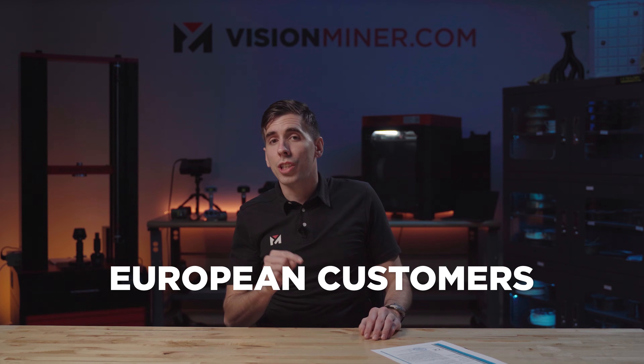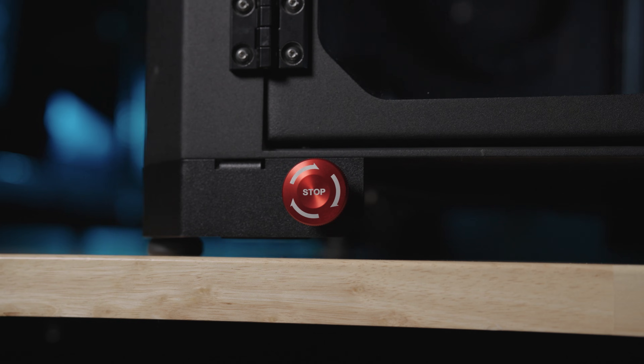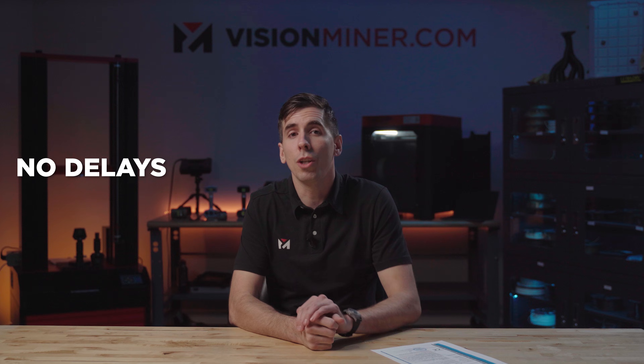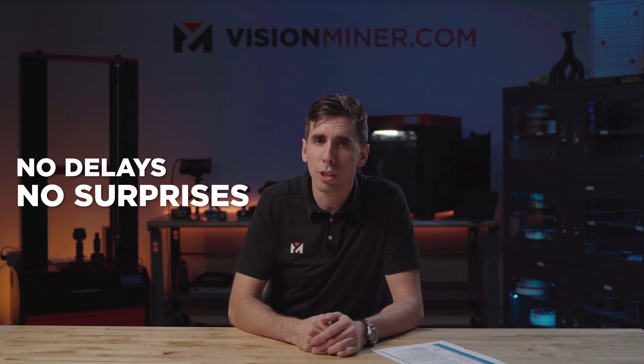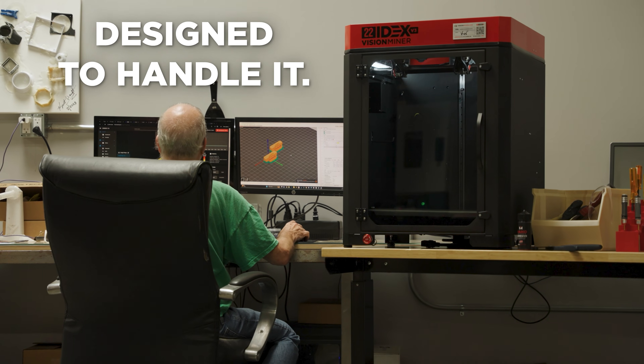Together we can make the 22IDEX available to more people and businesses everywhere. For European customers, this is your chance to get a cutting-edge 3D printer that's built for serious work — we're ready to ship right now, no delays, no extra steps, just place your order and we'll take care of the rest. And for everyone else around the globe, whether you're a small business looking to grow or a large manufacturer in need of a reliable production tool, this printer is built to handle it.